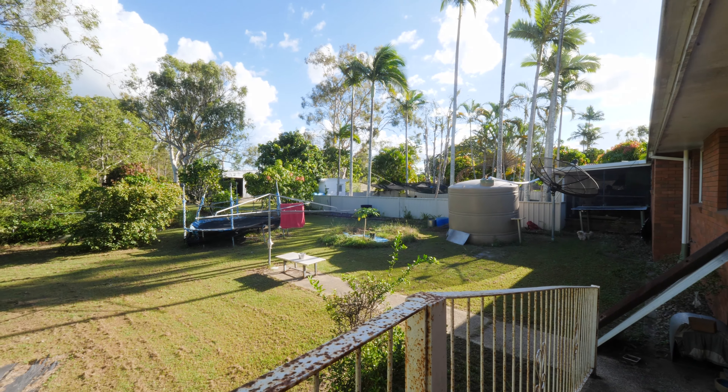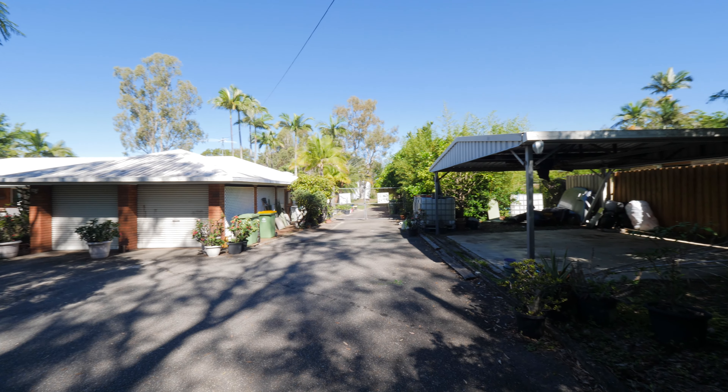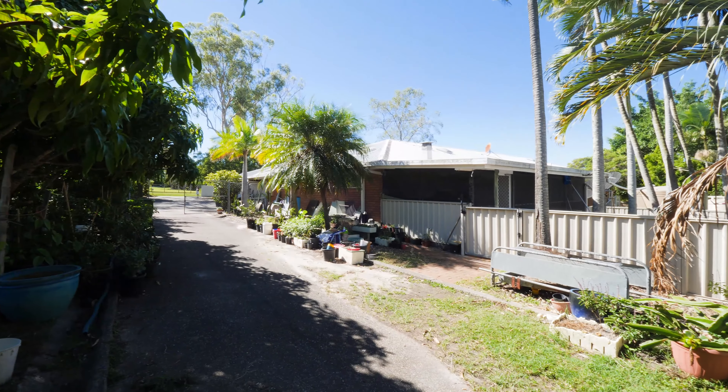Massive backyard with a huge shed, two car garage and two carports, plus additional car parking spaces and side access.